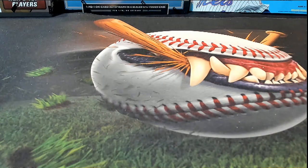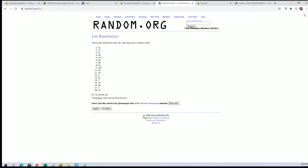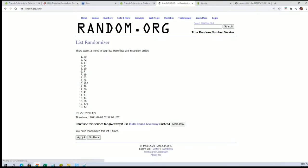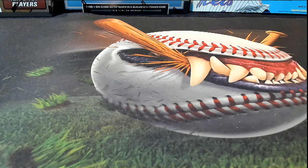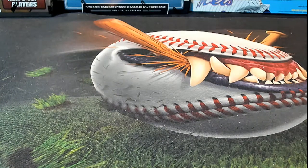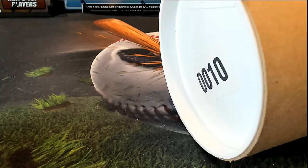This is the 2020 Booty Box screen print pop art poster number 233 — let's get this going. Getting close to the end here, guys. Numbers two through 129, this is all that's left. All right, number 10 cash. Let me grab that real quick. Good luck guys, here we go.